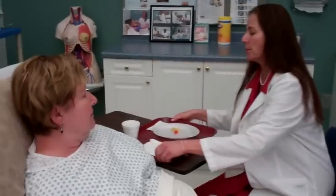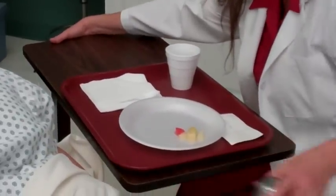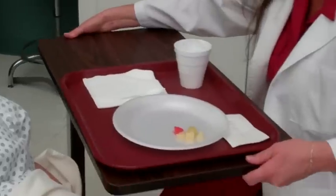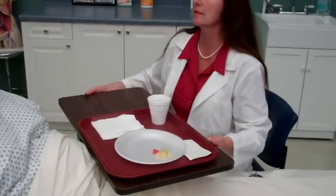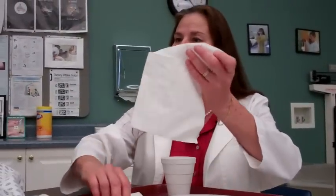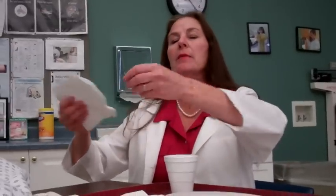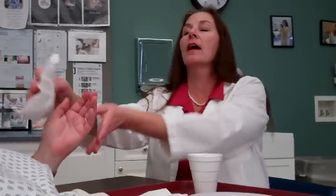Let me pull your tray over here so you can see what we have to eat. We have some cherries, grapes, and it looks like pears and a little pineapple, I believe. Does that look appealing to you? Yes. Let me go ahead and just wipe your hands off for you, ma'am. The other hand, please. What would you like to begin with?